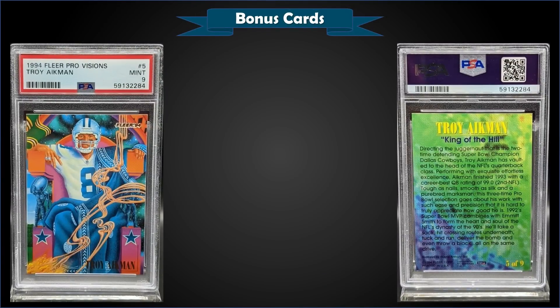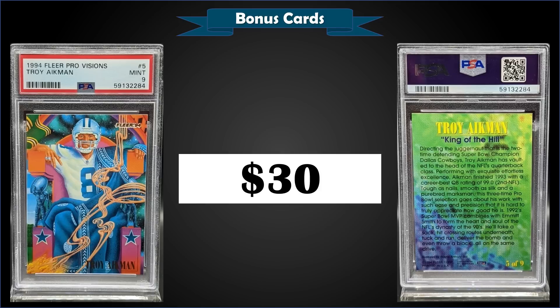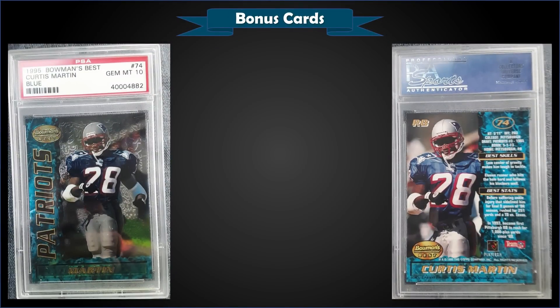From 1994 Fleer, we have a Troy Aikman Pro Visions insert graded Mint PSA 9 — a fixed price sale for $30. That's a pop one in a Mint slab with only two higher graded Gem Mint 10s. The Pro Visions for 94 Fleer doesn't have any listed insertion ratios, but it was a nine-card standard-size set randomly inserted into packs. When placed together they form a colorful puzzle, and there's also a nine-card jumbo parallel set distributed one per hobby case.